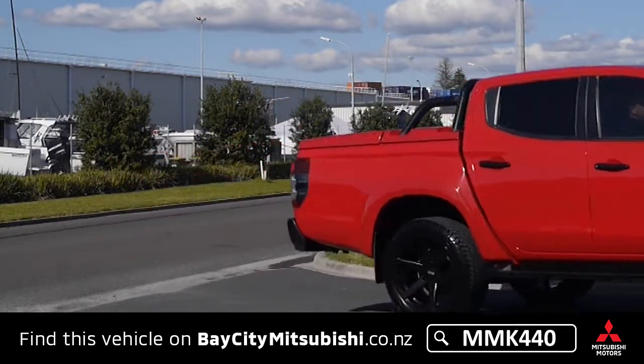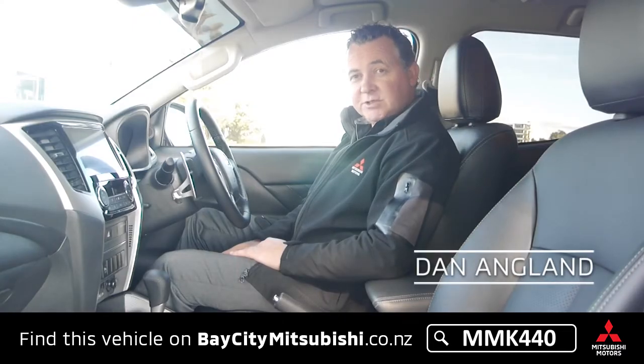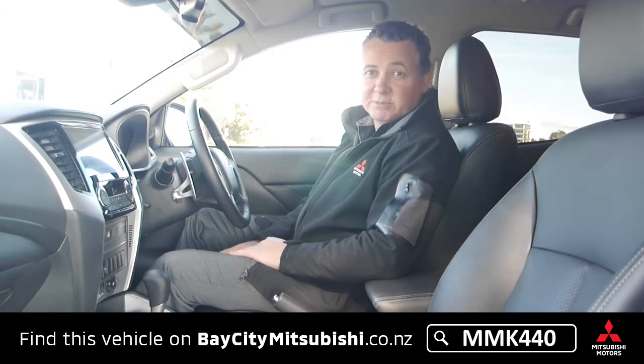Today we're looking at a 2019 Exhibition Triton in the VRX top spec model. This was spec'd out as the boss's ute, so officially you'll be the first owner. It's done 6,700 km.